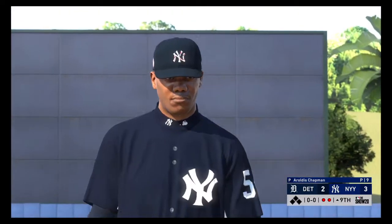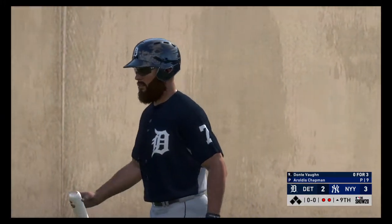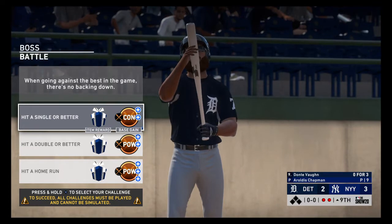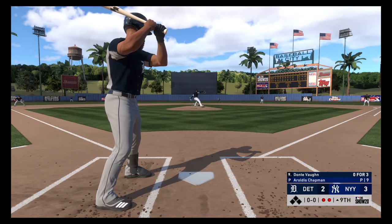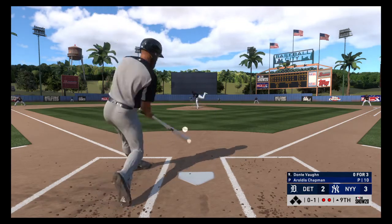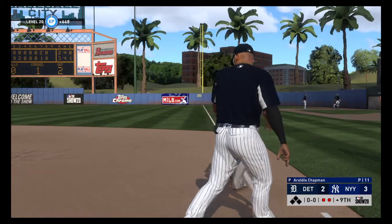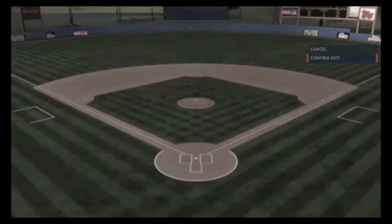Now to the plate, Dante Vaughn — and he always poses a threat, of course, one of the true superstars in the game today. First delivery to him, a good fastball — swing and a miss. On the ground to the right side, Torres scoops it up, throw to first is in time, and the Yankees win it! The Yankees win a one-run game this afternoon, three to two the final. The Yankees jumped ahead in the seventh inning.